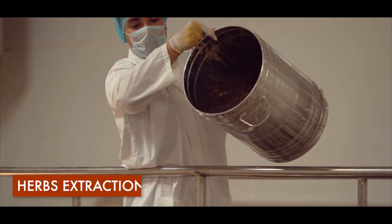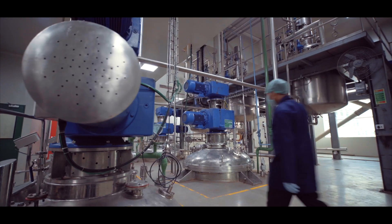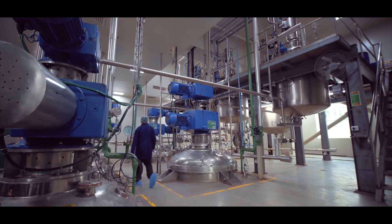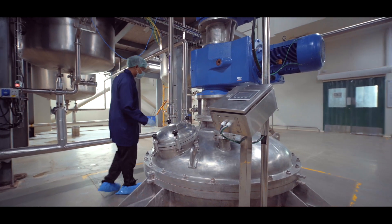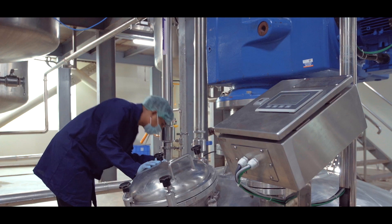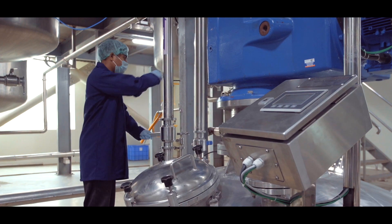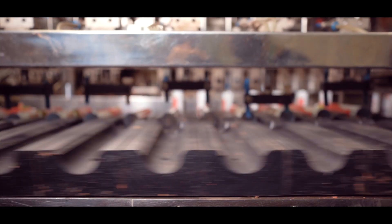In the case of Dabur Red Paste, the herbs are first ground and then boiled, and the extracts are used for making the final product. As a part of the manufacturing process, the extracts are autoclaved and sterilized to ensure that there is no microbiological contamination. All the ingredients are then added to a mixer under vacuum and the final product is sent to the automated packing line.